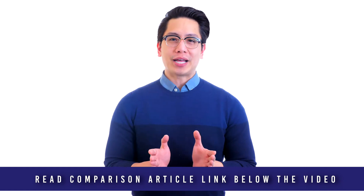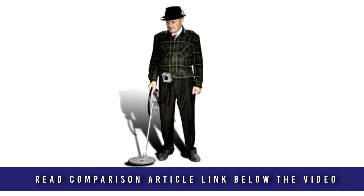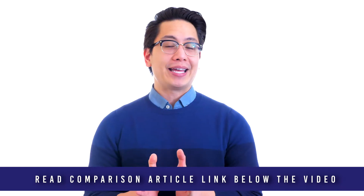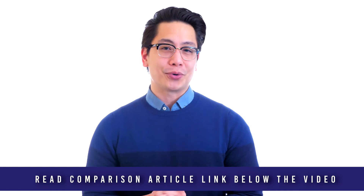Fisher Research Labs was founded in 1931 by Dr. Gerard R. Fisher, the world-renowned engineer and inventor who was the first to receive a patent for the metal detector. From its simple beginnings in Fisher's garage, Fisher Research Labs is a made-in-America success story.